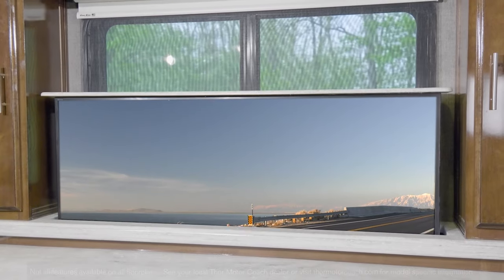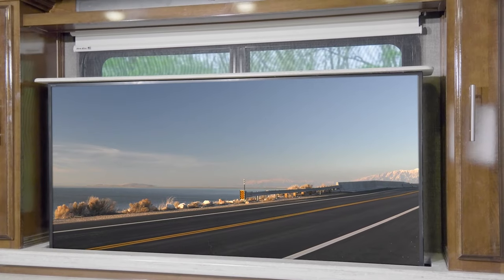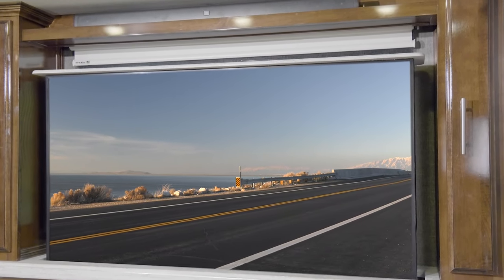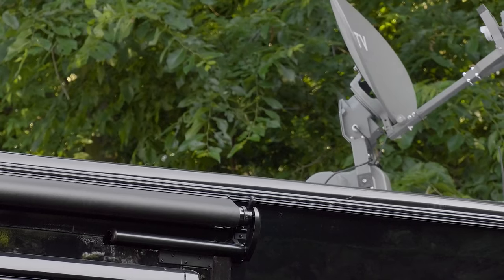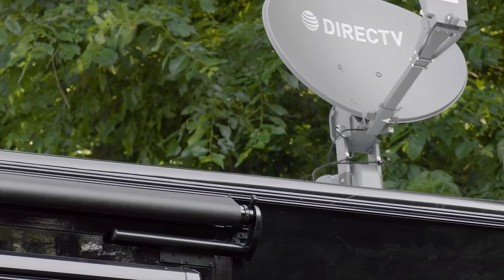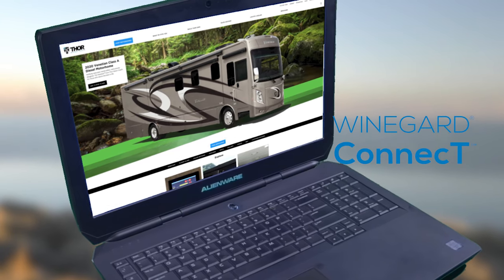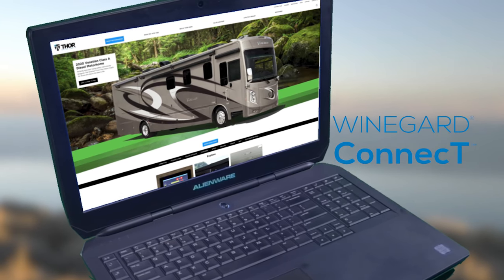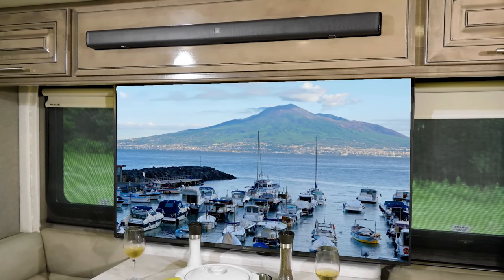Since you have people over, let's show off the entertainment — retractable big screen TVs with soundbar for that home movie look and feel. You can pop a movie in the Blu-ray player, or pull up your favorite channel with the Winegard Traveler HD satellite dish. If you're connected to the Winegard Connect 2.0 4G hotspot, use your own secure internet signal to stream a movie using the smart functions on the TV.